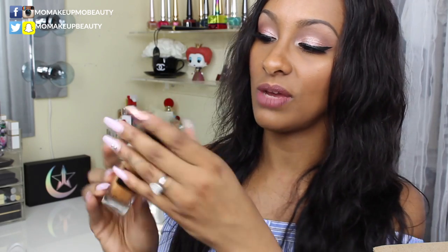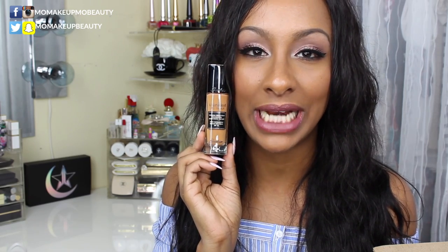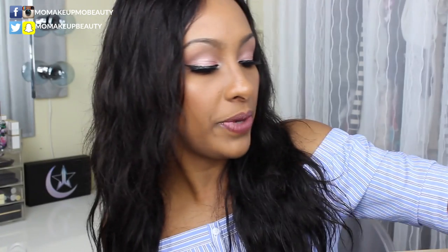It comes with a pump. It doesn't look like it would match me, but when I put it on and blend it out, it does. Plus I've been getting out in the sun a lot, so I needed a darker summer foundation. This isn't full coverage — it's more medium buildable coverage — but it gives such a natural finish to the skin, I'm loving it.